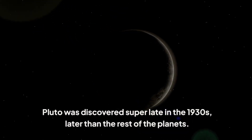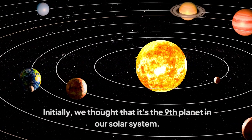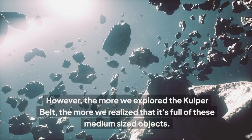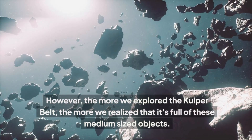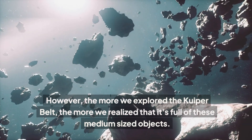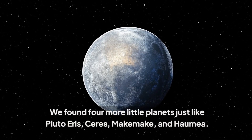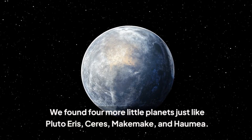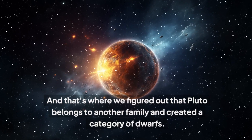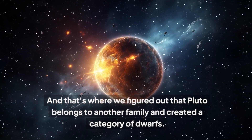Pluto was discovered super late, in the 1930s, later than the rest of the planets. Initially, we thought it was the ninth planet in our solar system. However, the more we explored the Kuiper Belt, the more we realized it's full of these medium-sized objects. We found four more little planets just like Pluto: Eris, Ceres, Makemake, and Haumea. They all shared the same characteristics, and that's where we figured out that Pluto belongs to another family and created a category of dwarf planets.